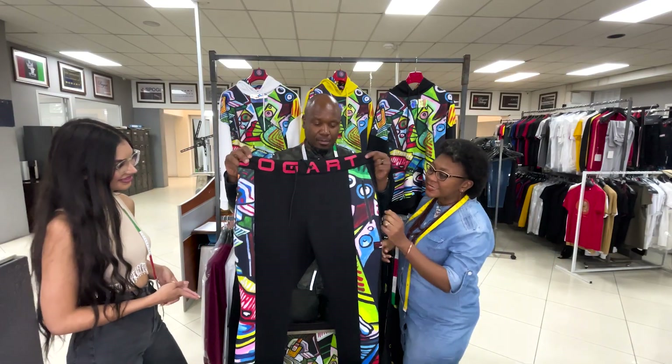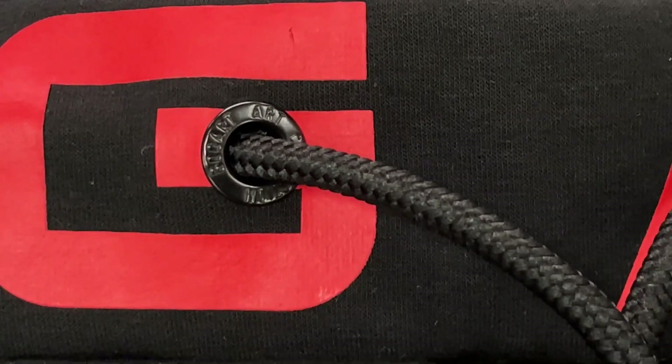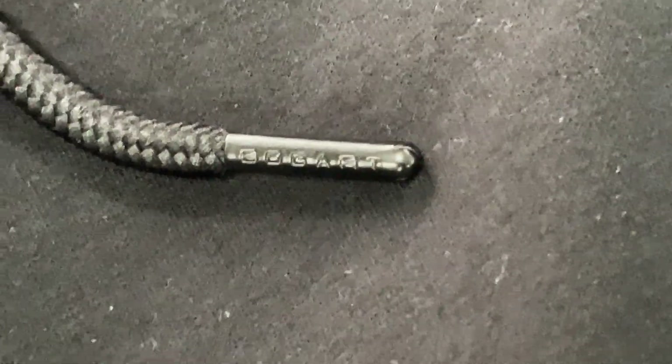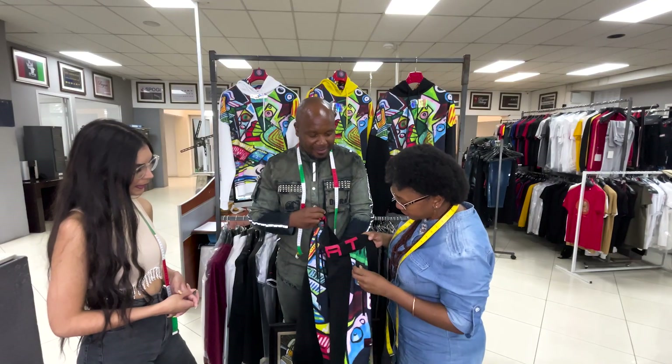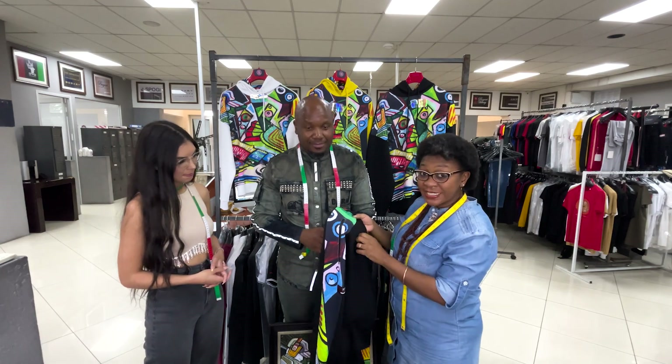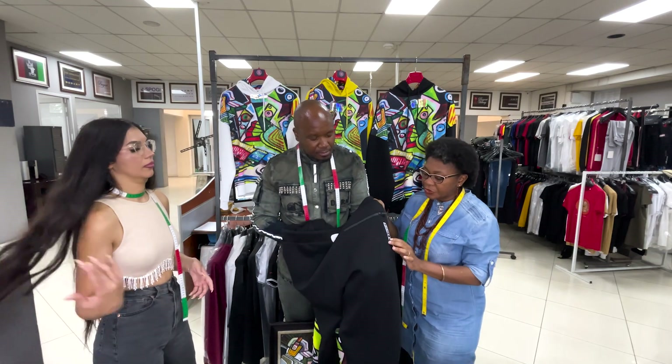We've got branded zips, branded eyelets, branded drawstring clasps, and branded zip pullers as Naz just mentioned. But we also have other details to the item.